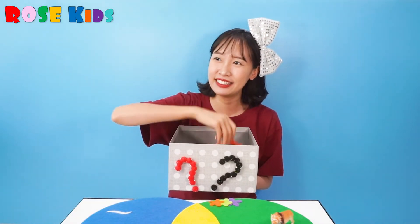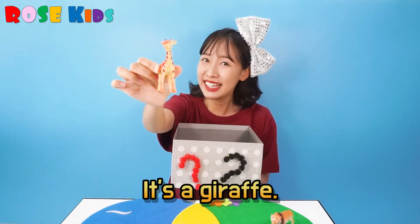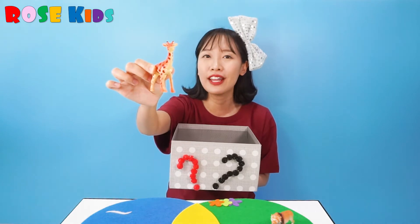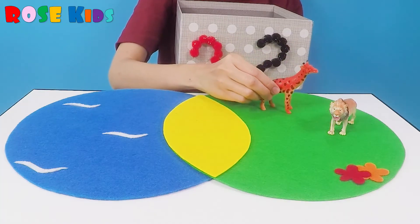What's inside? What's this? It's a giraffe. Long neck giraffe. Giraffe is also living on the ground.